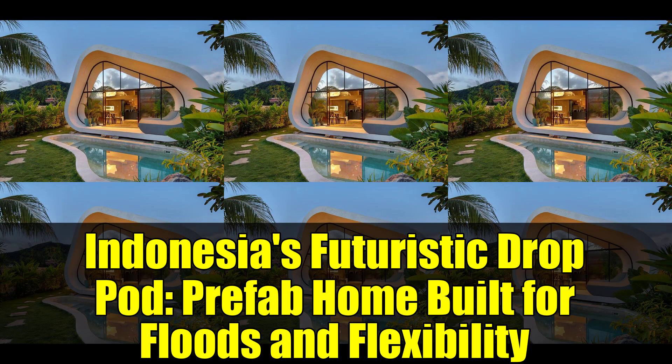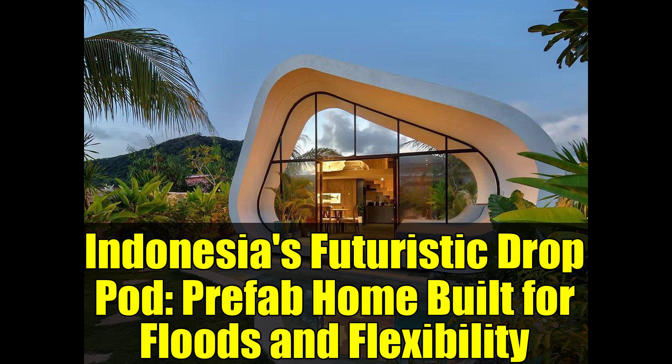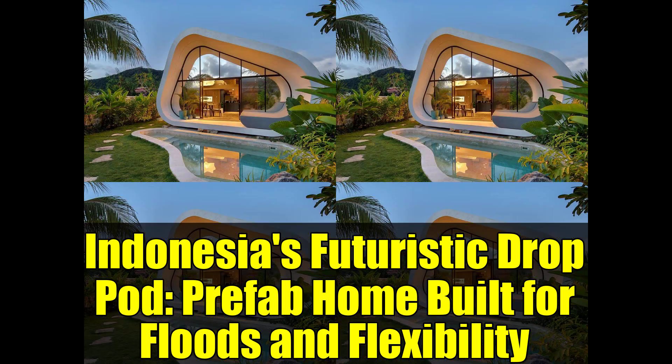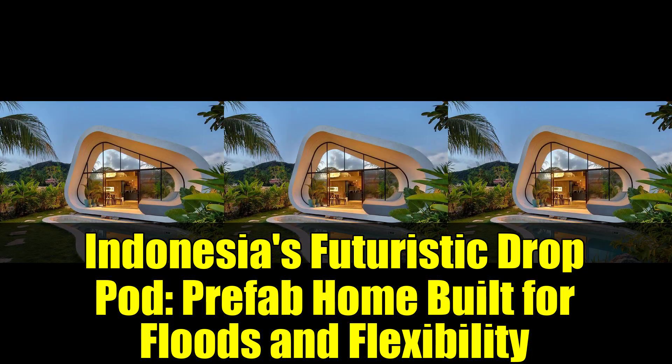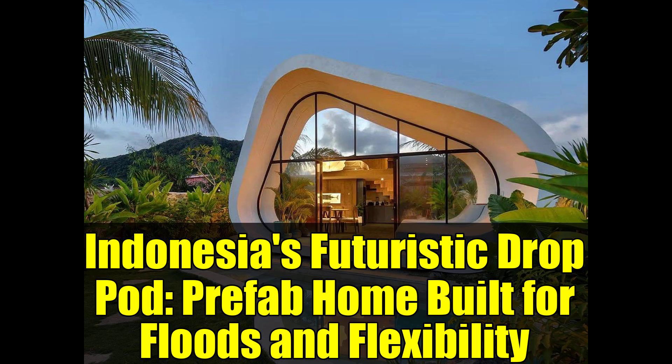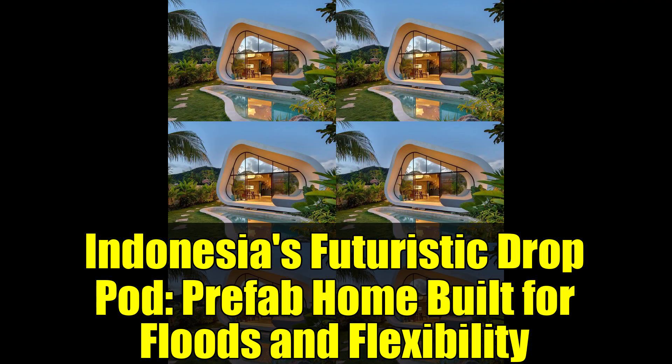Can the drop pod be customized? Absolutely! Customization is a fundamental aspect of the drop pod's design. Both the exterior shell and the interior layout can be tailored to meet various climate conditions, cultural preferences, or family sizes. Whether you require a standalone home, an extension to an existing structure, or a cluster of pods forming a neighborhood, the modular design of the drop pod is flexible enough to accommodate your specific needs.